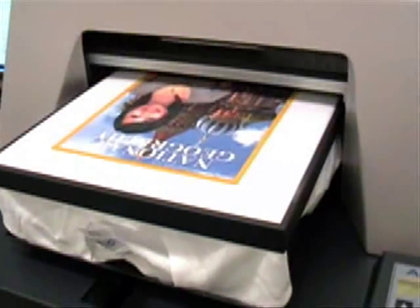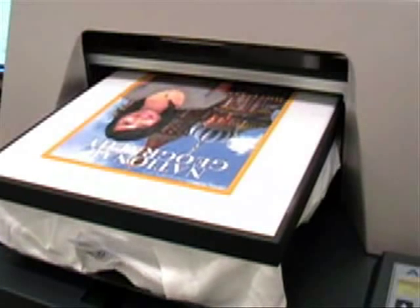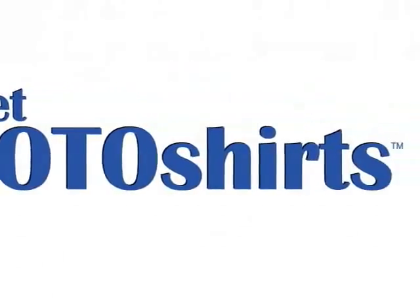AnaJet has already built a reputation for being the best digital garment printer. Now get ready to print custom photo shirts in a snap. AnaJet is proud to present the AnaJet Photo Shirts Package.